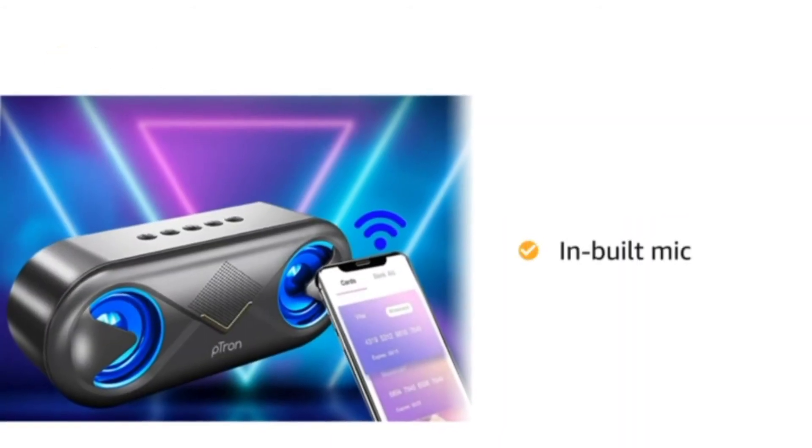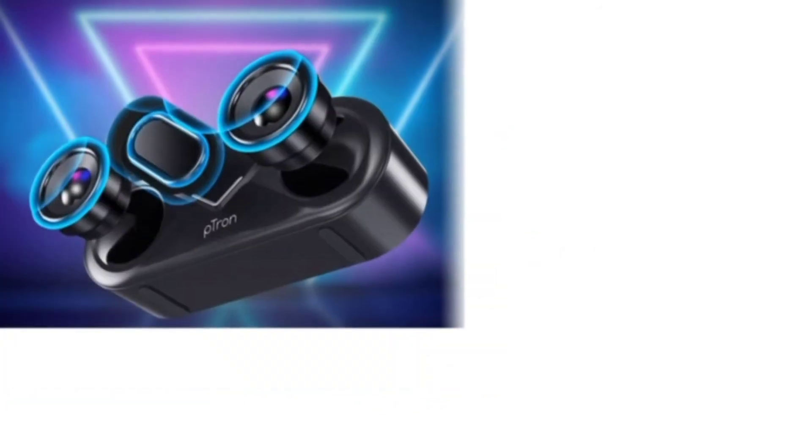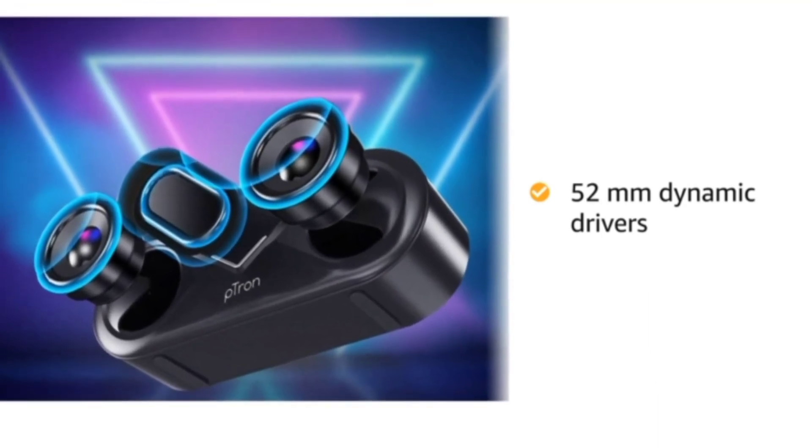With an inbuilt microphone, this wireless speaker also works as a speakerphone during calls. It also comes with 52mm dynamic drivers for quality sound for both indoor and outdoor entertainment.